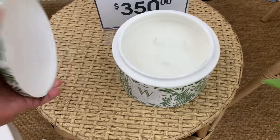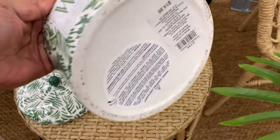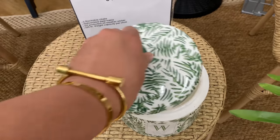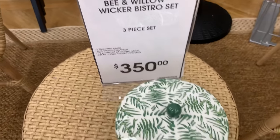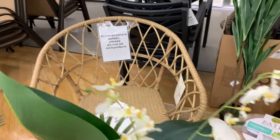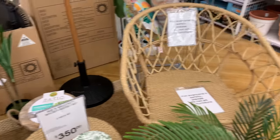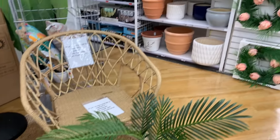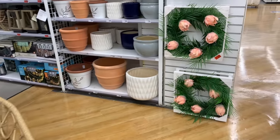This is such a beautiful candle — look at how nice the pot is that it's in, definitely a reusable container once you're finished burning the candle. This little wicker set — the two chairs and the table — is $350. I think it's so beautiful.